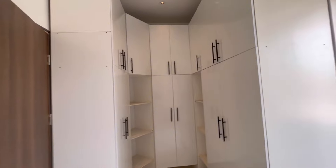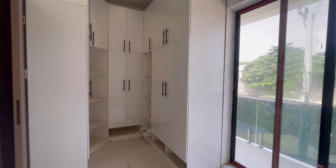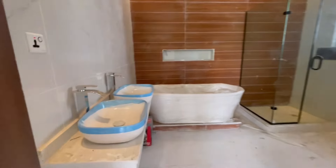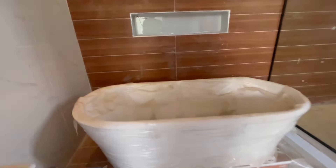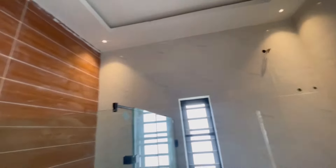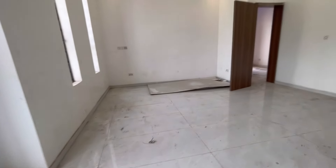This is the closet — this is the master bedroom bathroom. We are still working — this is the bathtub, or rather this is the jacuzzi. The water heater will go here — it is already here. So this is very spacious. We are at 95 percent completion of this duplex.